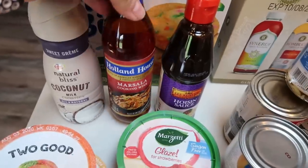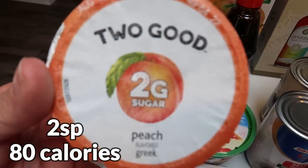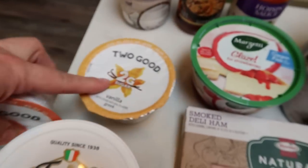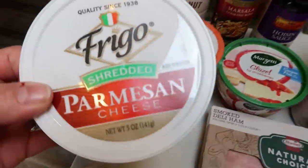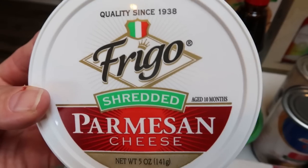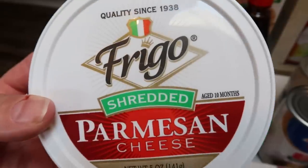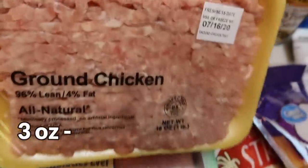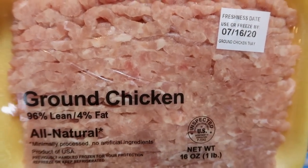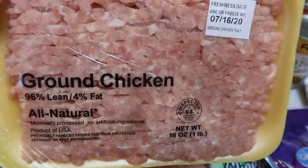I decided to grab a couple of Two Good yogurts — the peach and the vanilla. Those are pretty versatile flavors, and I've been really liking yogurt as a snack with a little bit of granola on top. Then some more Parmesan cheese; Walmart has literally the best price, even better than Trader Joe's. I have several recipes this week that call for Parmesan so I'll definitely go through all of it. I also needed some ground chicken — unfortunately this was the only option and it's not organic, but it was pretty picked over, so I went ahead and grabbed it for meal prep.